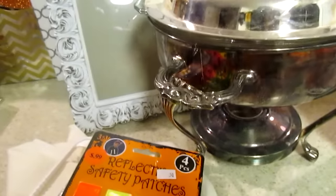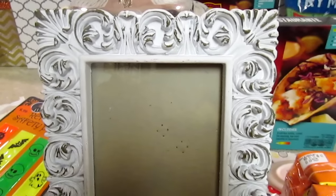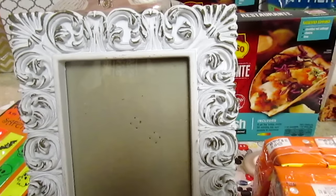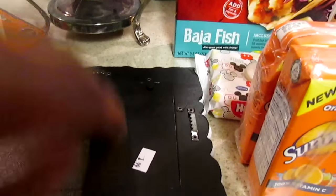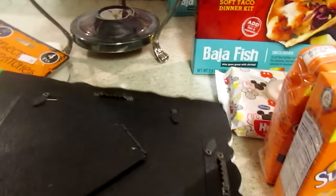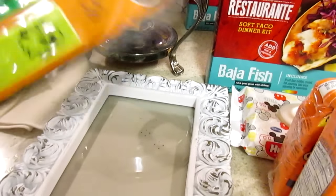These items today I went to the local thrift store. I have always wanted one of these frames — I think Marshall's had one for maybe $7 to $10. But this one was only $1.99. I thought this would be really pretty for my dresser or my vanity upstairs.